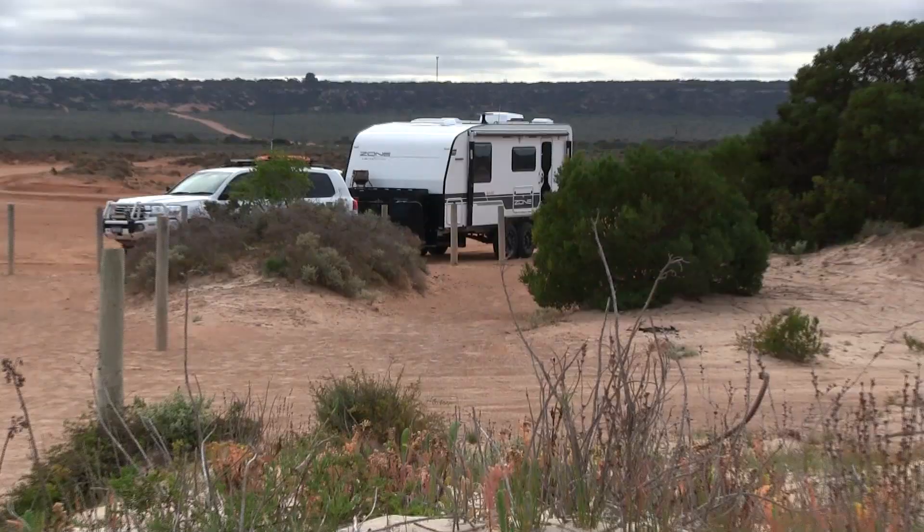The ranger at the visitor information centre gave us directions to find a great camp on the edge of the Bunda Cliffs. The track wasn't marked on the highway and we actually missed it, having to turn around. It's always a good idea before you commit to a track you don't know to stop, get out, and walk it — especially when heading towards the edge of a cliff. From back here it looked like the track just went off the edge, but fortunately it came around the corner.